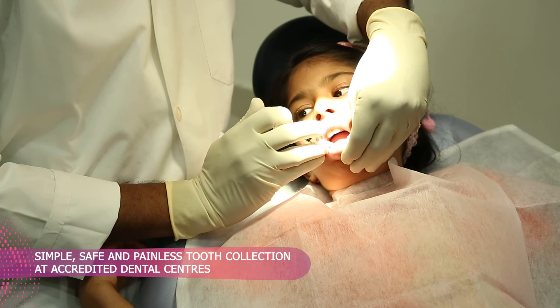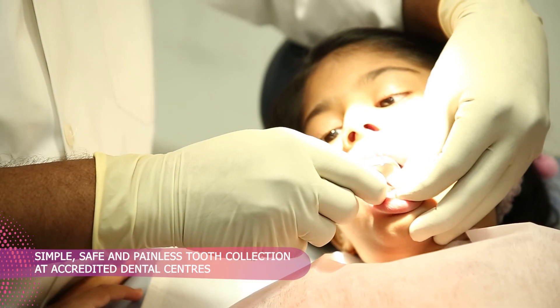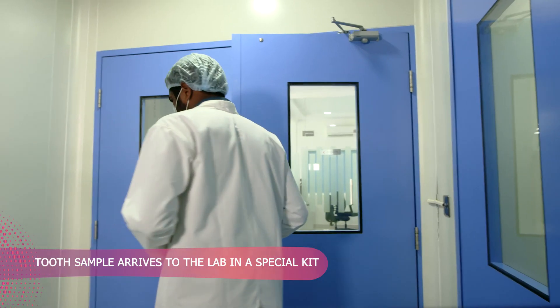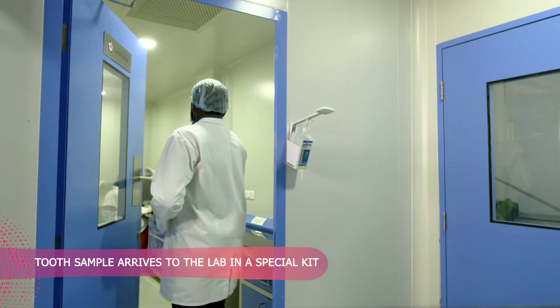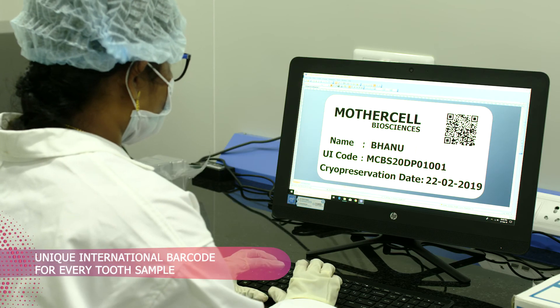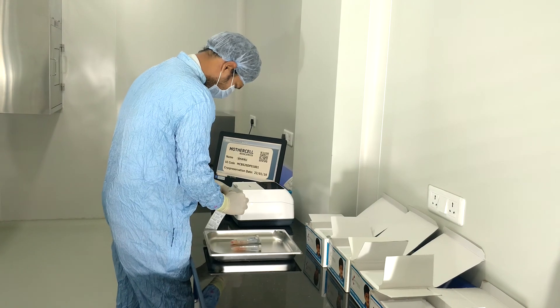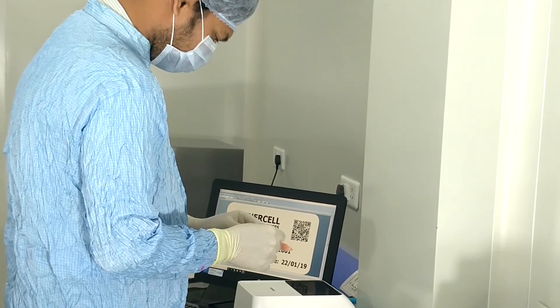We have one set of milk teeth and one set of permanent teeth. All the milk teeth are going to start exfoliating anywhere between 5 and 11 years. Among those milk teeth, one or two healthy teeth are going to be considered for retrieval of stem cells before they exfoliate. After a simple, safe and painless tooth collection at accredited dental clinics, the child's tooth, encased in a specially designed kit, arrives at the MotherCell laboratory. The journey towards safe upkeeping of stem cells for a lifetime begins with the generation of a unique international barcode for every tooth sample.